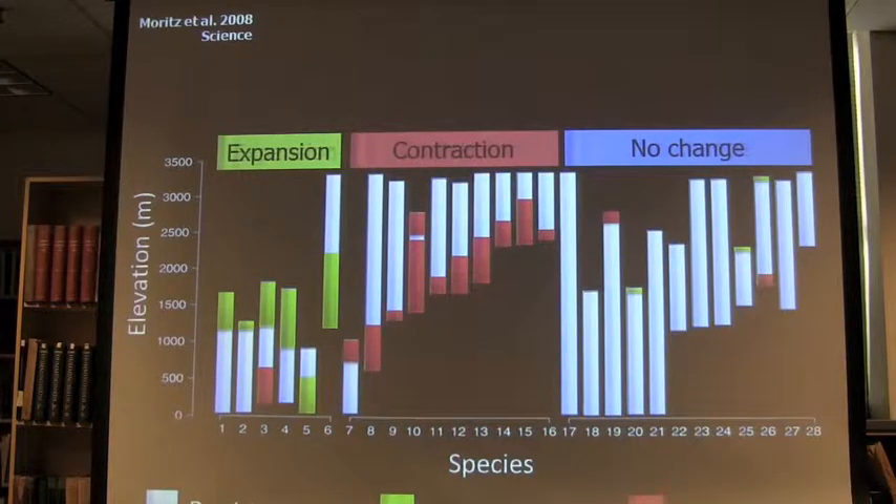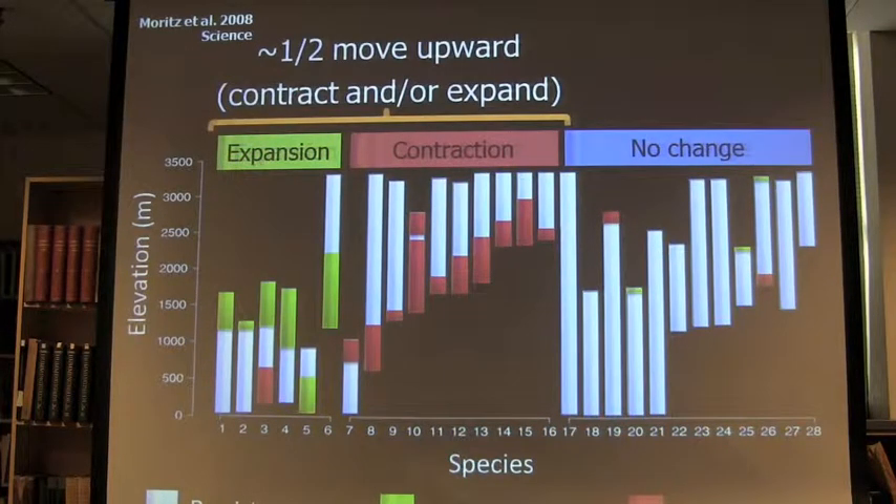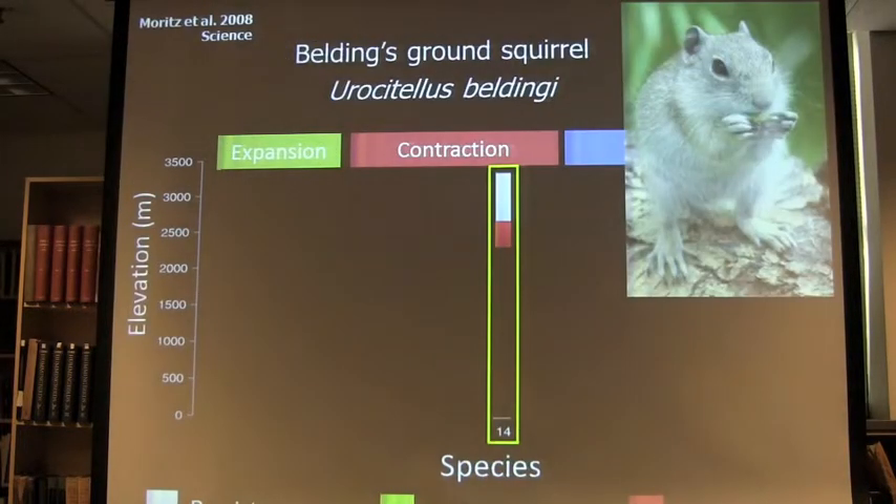We now have papers coming out showing that changes have in fact happened. This is the first big paper from the group, and it showed that although there's a lot of variability, about half of the mammal species had in fact shifted their distributions in the way predicted according to how climate had changed. One of these species interested me in particular — it had in fact contracted upslope in Yosemite. I wanted to see what was going on across the species range in California, and if there are actually exceptions to this rule — places where the species had not contracted that were low elevation — which might tell us something about how species can actually persist.